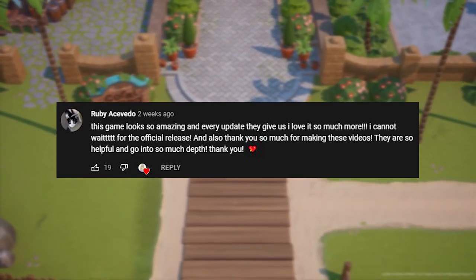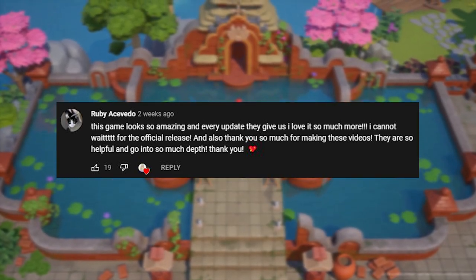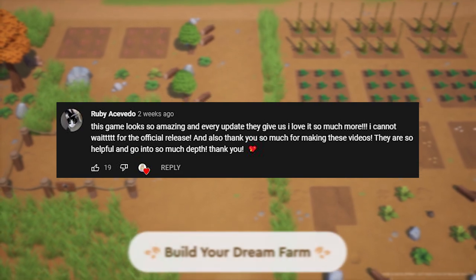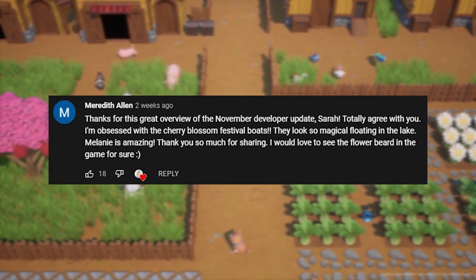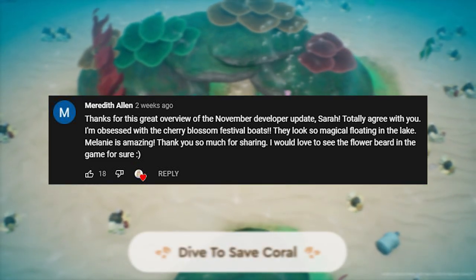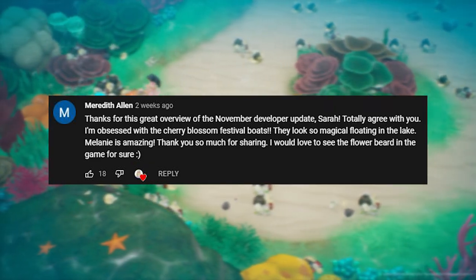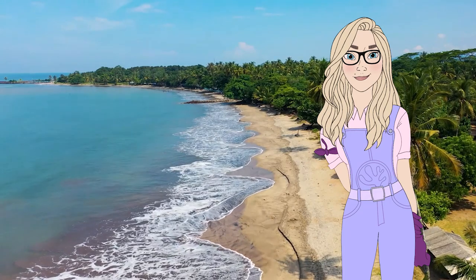Ruby said: 'This game looks so amazing and every update I love it so much more — I cannot wait for the official release.' And also thank you so much for making these videos; they're so helpful and go into so much depth. Meredith Allen said: 'Thanks for this great overview of the November developer update — I'm obsessed with the cherry blossom festival boats, they look so magical floating in the lake.' Yes, and thank you for sharing — I would love to see the flower beard in the game for sure.